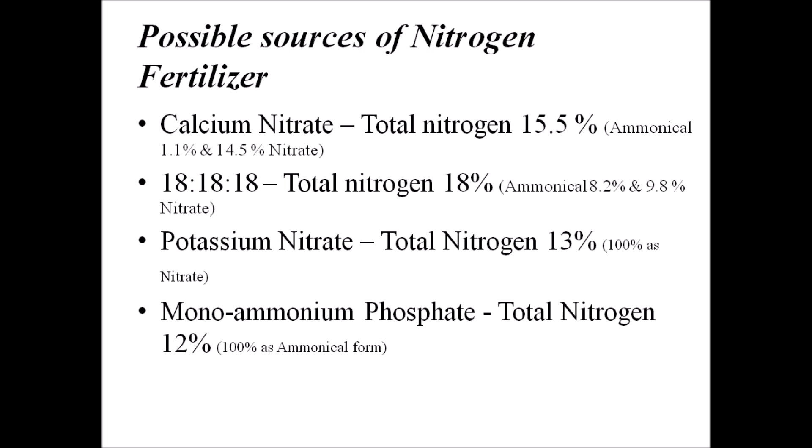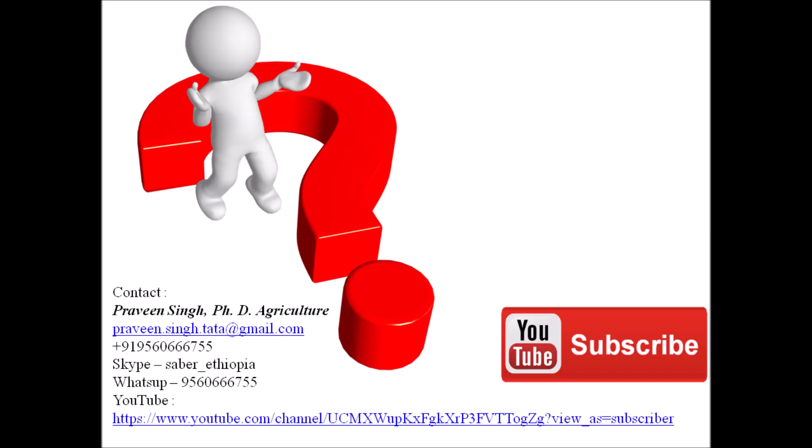Friends, I hope you now understand how to identify the best source of nitrogenous fertilizer for your hydroponic crops and how to maintain the ratio of ammonical and nitrate nitrogen. This will help in designing your own fertilizer recipe and bring down the cost of fertilizers in your hydroponic system. I hope this has cleared some of your doubts about fertilizer recipes, specifically identifying the nitrogenous source of fertilizer.